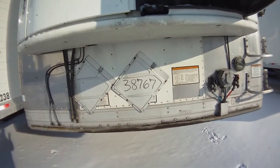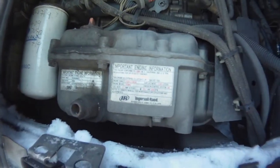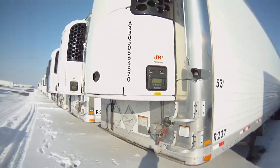This is stock number 38767, Thermo King SB210 unit. It's got a 2005 engine in it. It's got the ARB numbers on it.